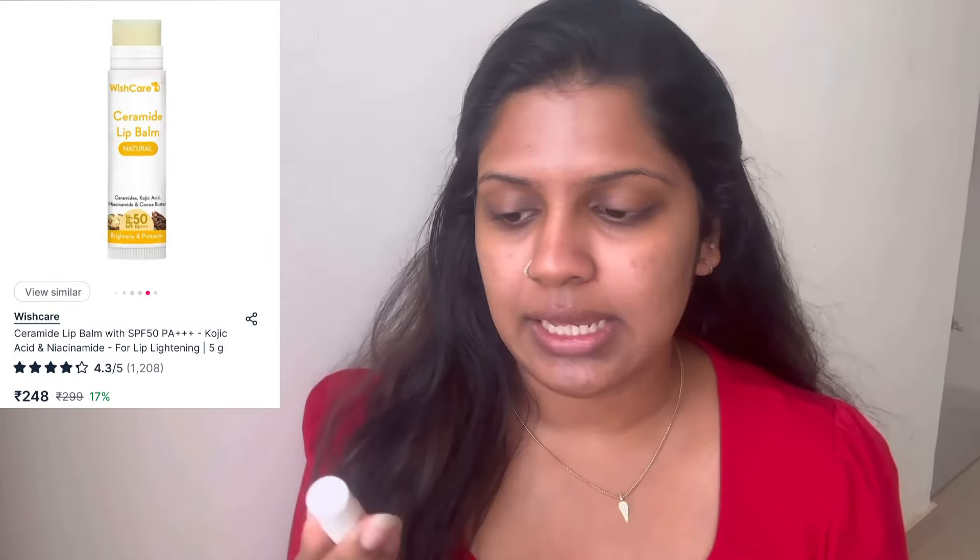Do not forget your lip balm. I am using Viscare Ceramide Lip Balm with SPF 50. I will use this SPF 50 lip balm.